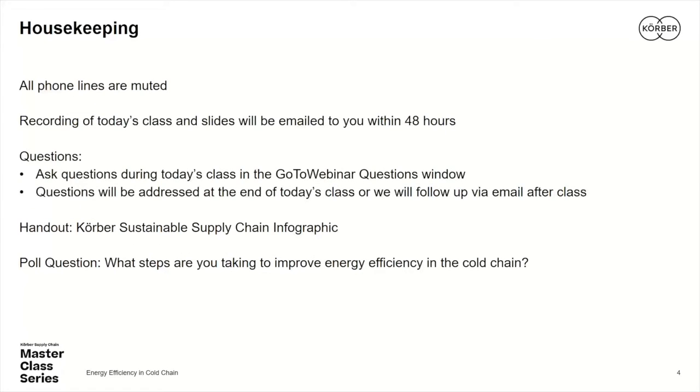Your phone lines are muted, but we do want to hear from you in the form of your questions, and you can submit your questions at any point during our broadcast today. Note that a recording of today's class will be available within 48 hours of its conclusion, as well as the slides that Mark and I will be going over. Don't forget to go to that GoToWebinar menu to check out the handout that's available.